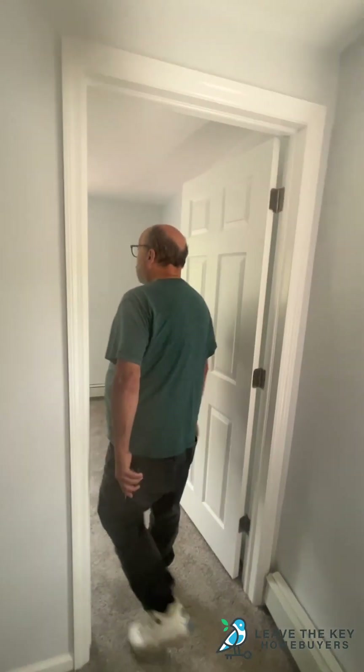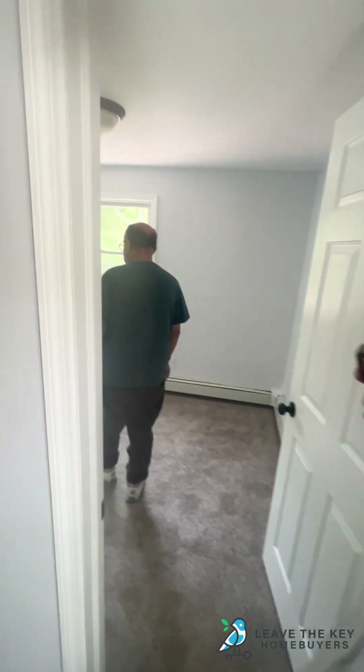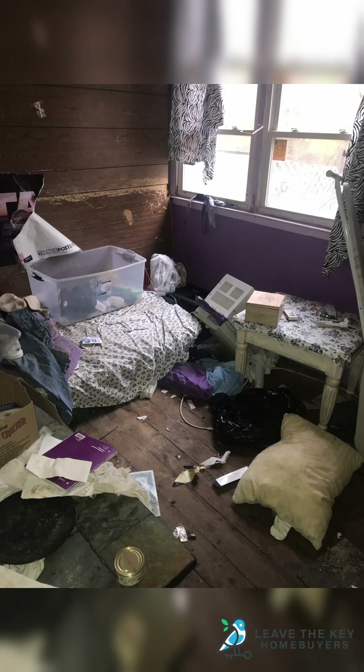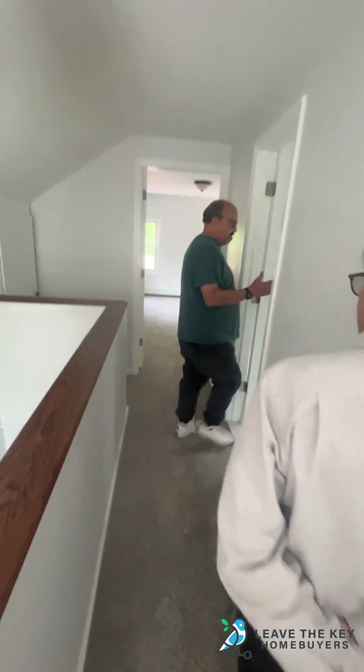So up here the layout's the same. Gorgeous. Whole new carpet — we should have come here with our socks. This is just amazing.